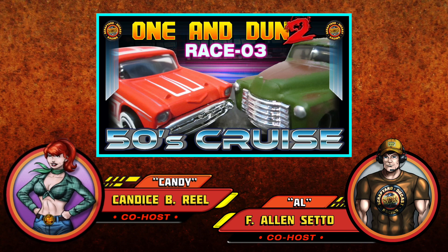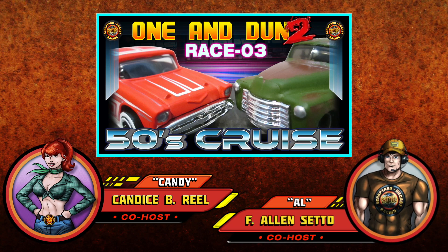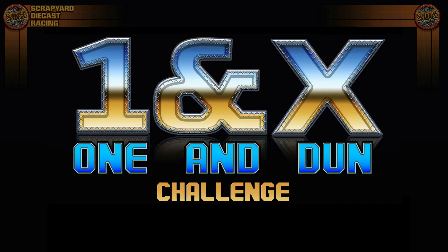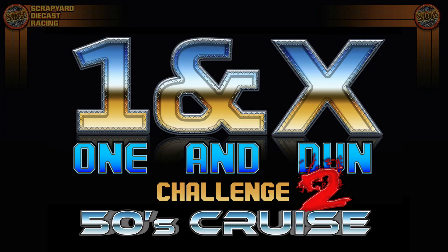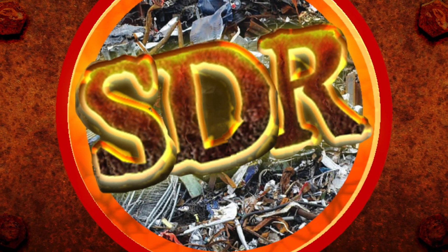That's just the way it works here at the One and Done Challenge, and we really hope y'all come back for race number three! That's right, and you won't want to miss the next exciting race in the it's-the-one-and-done, new-fifty's-crew, yeah baby!